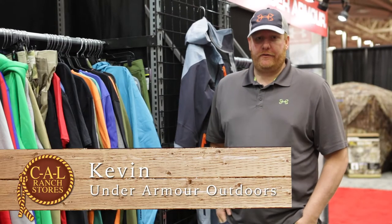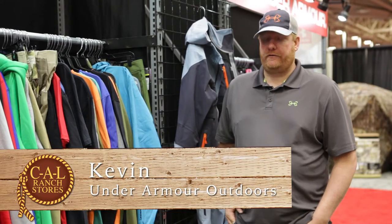Hi, my name is Kevin Perry. I'm the sales manager for Under Armour Outdoors. We're here at the Mid-State Show today to talk about the products that will be launching next spring.